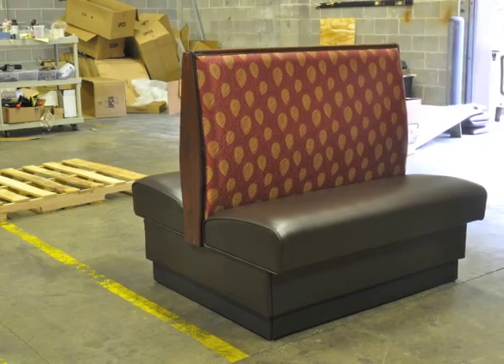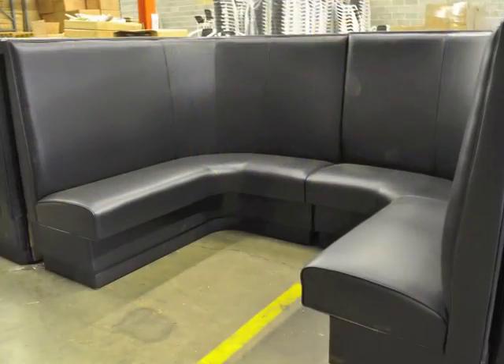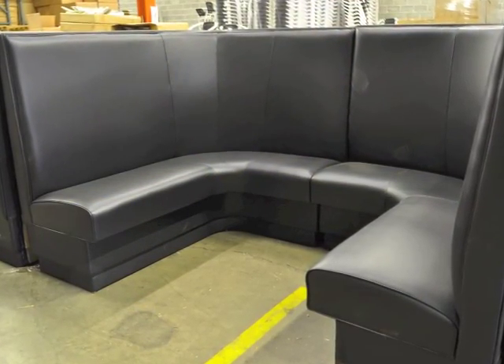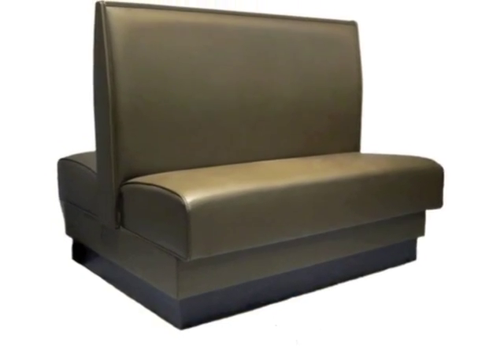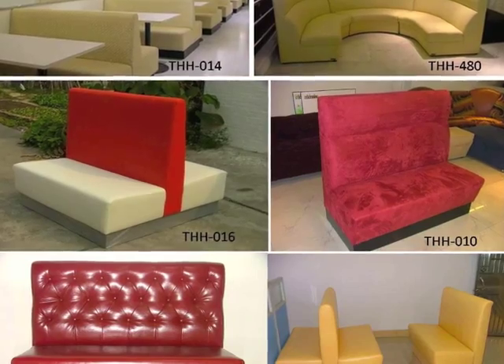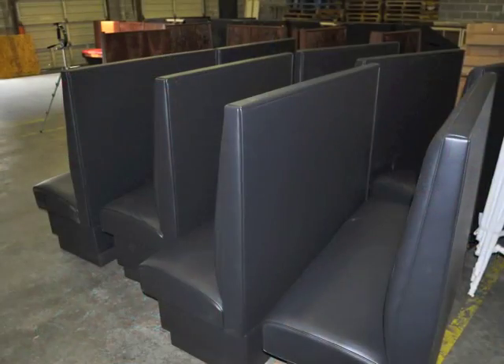Flat back restaurant booths are the most popular and economical style of restaurant booths. Each booth has a 36 inch tall back and 45 inch wide seat. Each single booth can comfortably sit up to two adults or children, and each double booth can sit four.